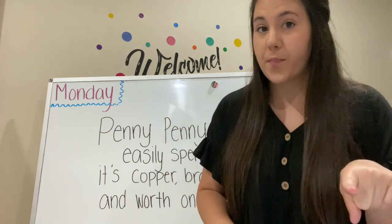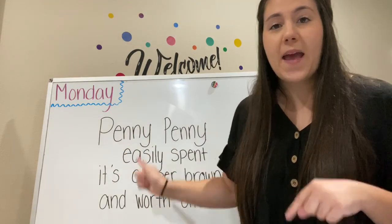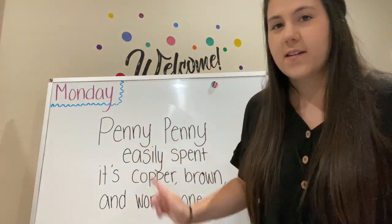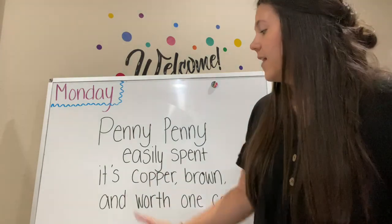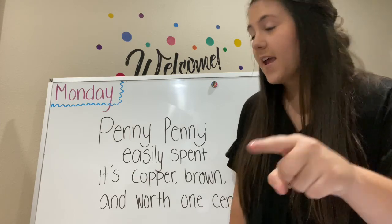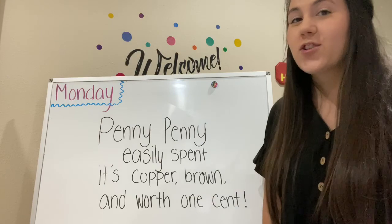I'm going to say something and I'm going to have you repeat it. Are you ready? Penny, penny, easily spent. It's copper brown and worth one cent. Great job!